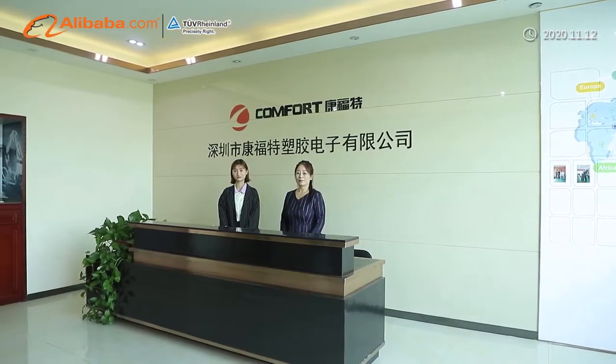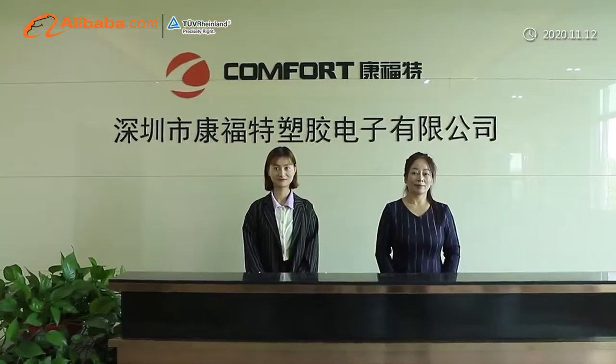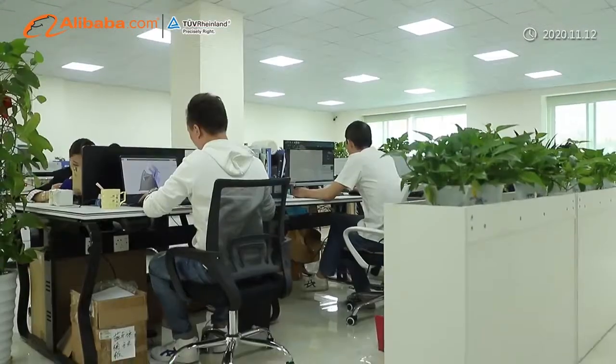Comfort Plastic Electronics Company Limited, founded in 2010, is located in Longgang District, Shenzhen, Guangdong Province, China.